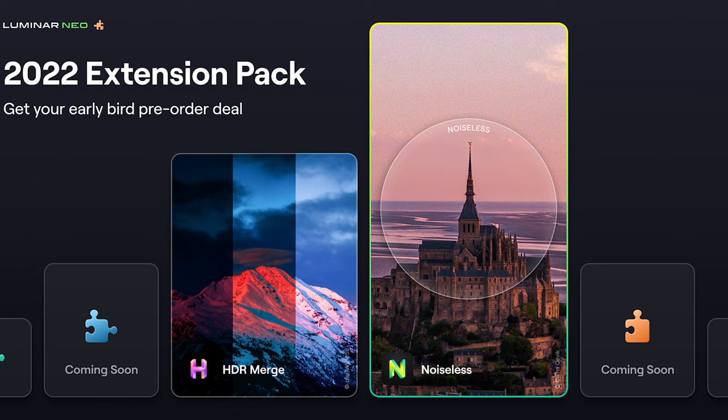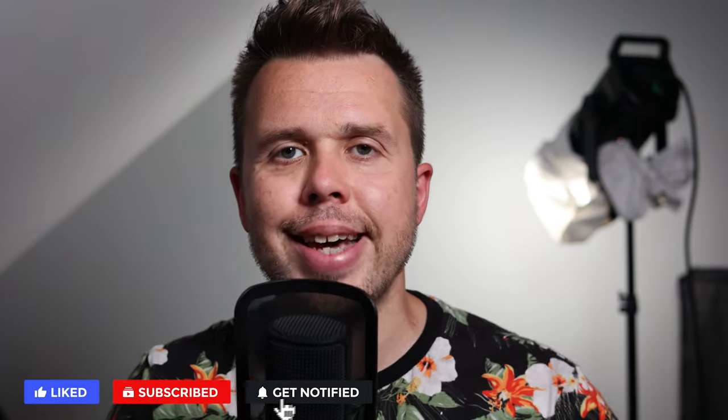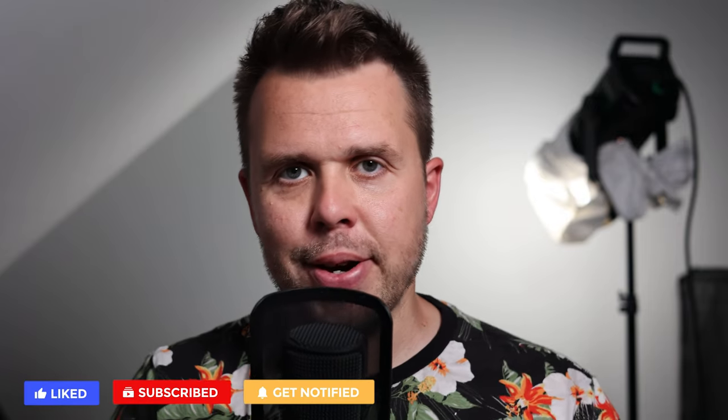Remember, if Noiseless AI is not for you it doesn't matter, because there are another five extensions coming from Skylum, and I'm going to give you the updates as soon as they come out so that you'll be able to check those out on the channel. If you're interested in that, make sure you hit the subscribe button — it'd be great to have you here at Ben's Guide.